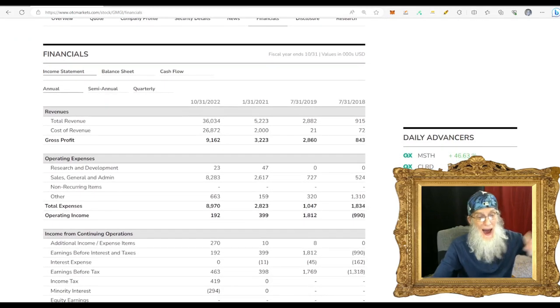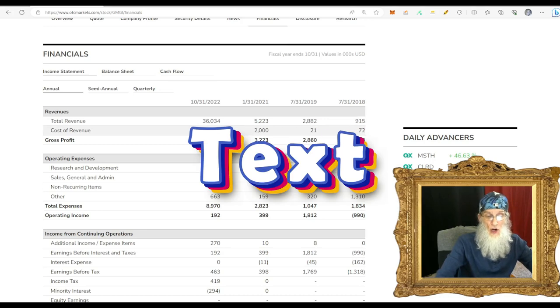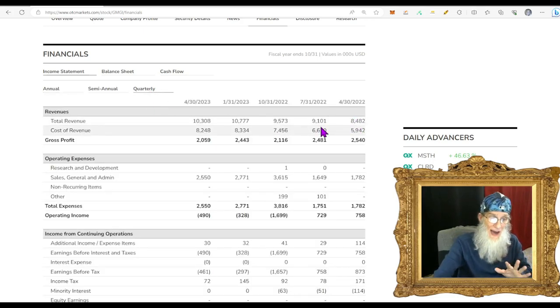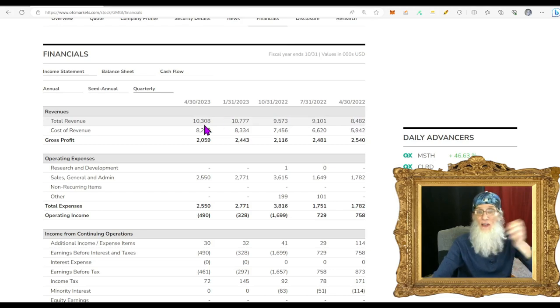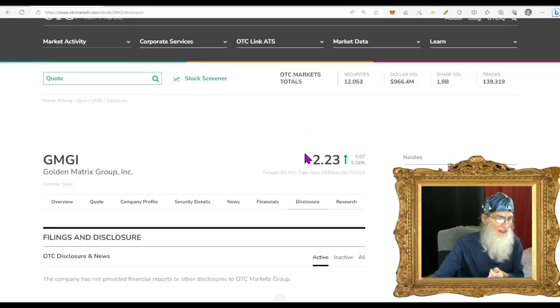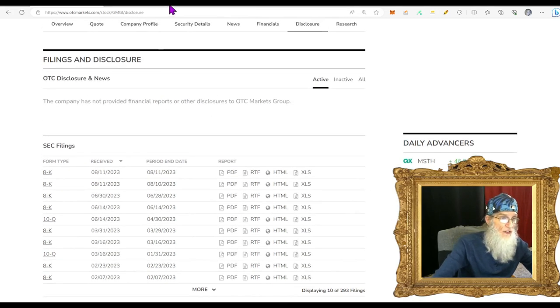The financials are where the pudding's in the pie. Huge leaps year after year: from $915,000 to $2.8 million to $5.2 million. Then in 2022, a massive jump from $5.2 million to $36 million. Quarterly revenues have been growing steadily: $8, $9, $9.5, $10.7, $10.3 million, and their most recent quarter is over $11 million. Revenues are growing every quarter — exactly what you want from a gambling company. Two recent disclosures: one about nomination of directors, and one about their most recent financial results.